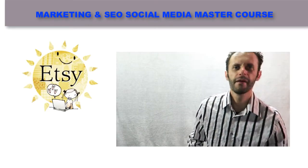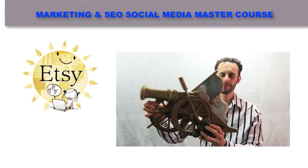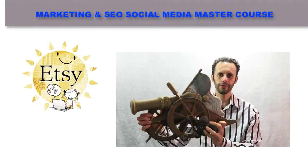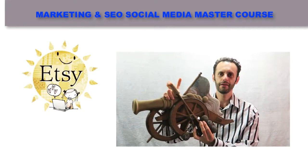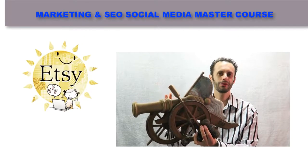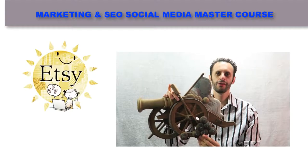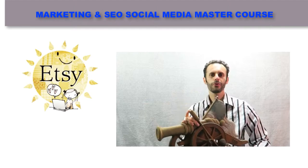Number one: vintage items. Check this out. This is metallic, huge, old, and vintage. People love vintage stuff on Etsy. It's a metal, nice item, and it's one of a kind — you can't find this anywhere else. It's only available on Etsy. Find vintage items that are unique and different.